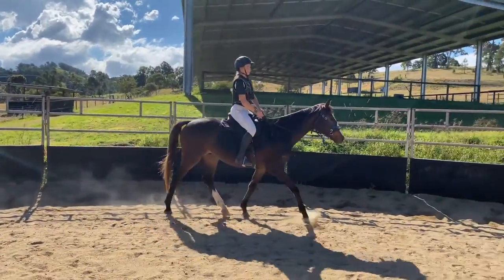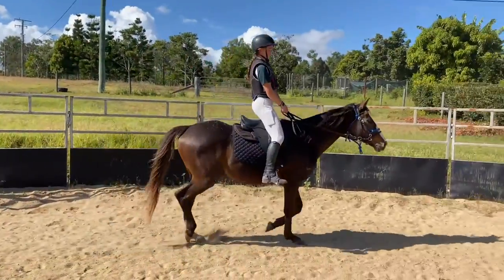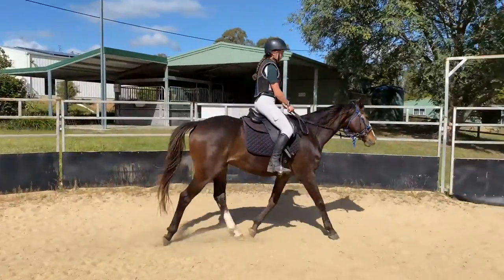This is also Ace's first time riding outside of our agistment. I floated him out by himself and he just did so well — we were able to walk and trot around and he wasn't fazed by anything. Not bad for a four-year-old!